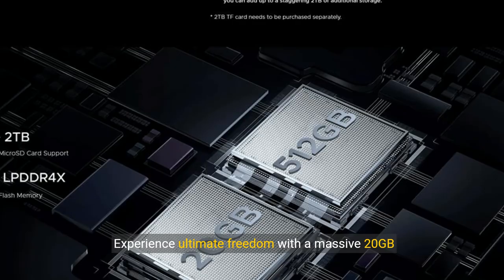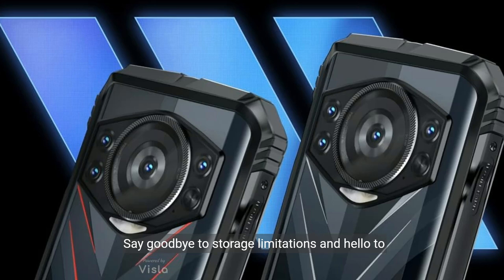Experience ultimate freedom with a massive 20 GB RAM and a whopping 512 gigabyte storage capacity. Say goodbye to storage limitations and hello to endless possibilities.